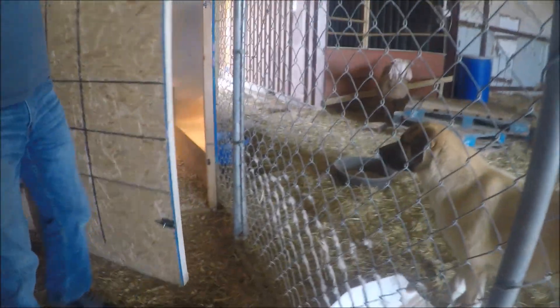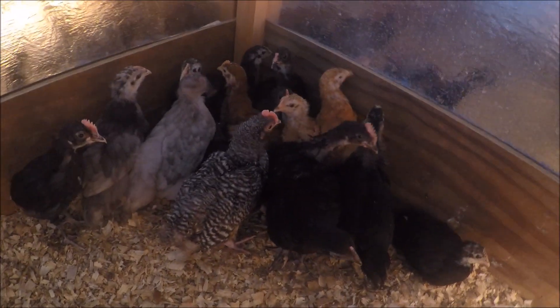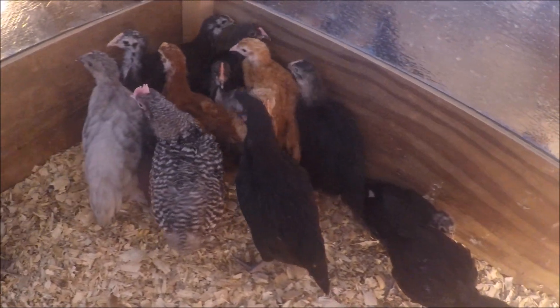There's a lot of blue in here! Oh yeah — you took some of them out, huh? Yep, these guys are getting ready to go over to next door. These are australorps, lavenders — I've got two buff Orpingtons there.